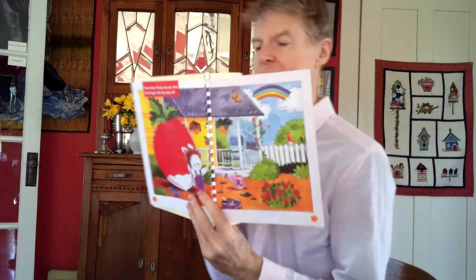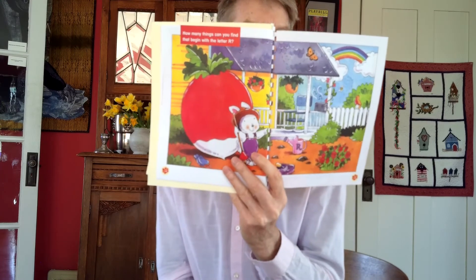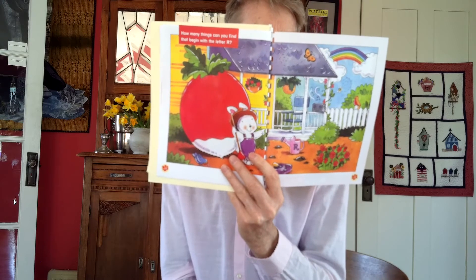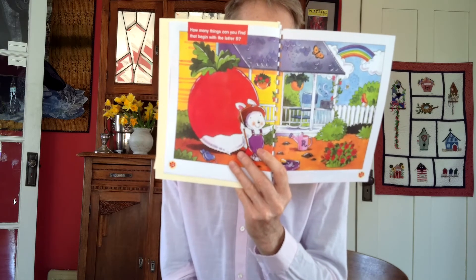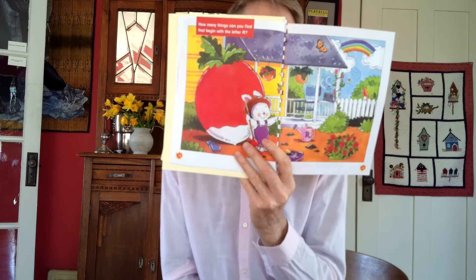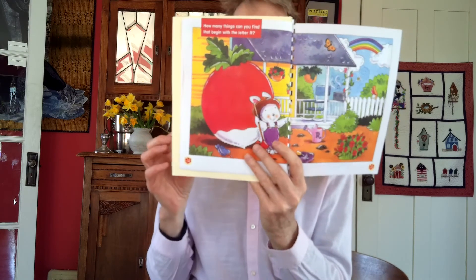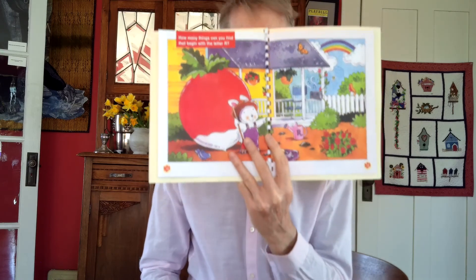And here's that picture that has the details of lots of small things that start with the letter R. While you're looking, I'll read the cheer. R cheer: R is for rabbit, radish and rose. R is for ribbon and the rooster that crows. R is for run, rope, rock and red. R is for raindrops that fall on your head. Hooray for R, big and small — the most remarkable letter of all. I'm taking a look at those details, and you can pause the video to continue to look.